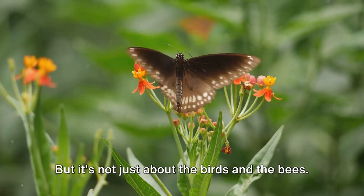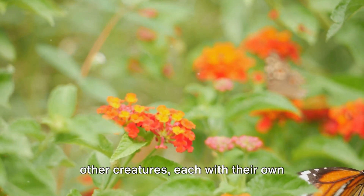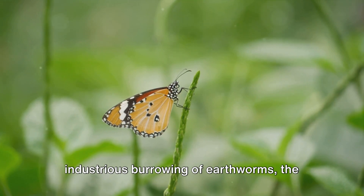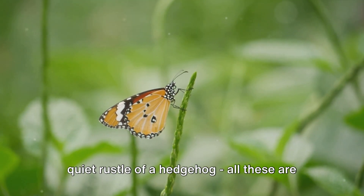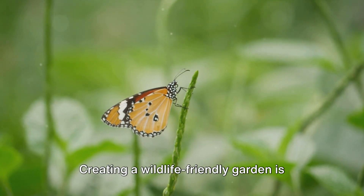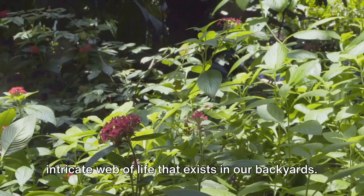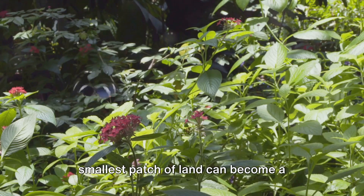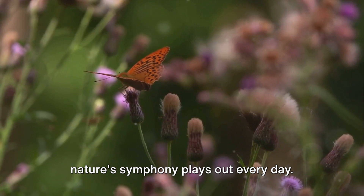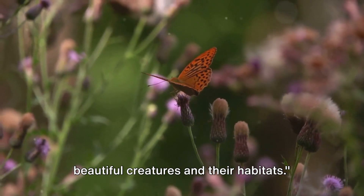But it's not just about the birds and the bees. Wildlife gardens also support a myriad of other creatures, each with their own important role in the ecosystem. The flutter of a butterfly's wings, the industrious burrowing of earthworms, the quiet rustle of a hedgehog — all these are signs of a healthy, thriving garden. Creating a wildlife-friendly garden is more than just a hobby. It's a commitment to preserving the intricate web of life that exists in our backyards, a place where nature's symphony plays out every day.